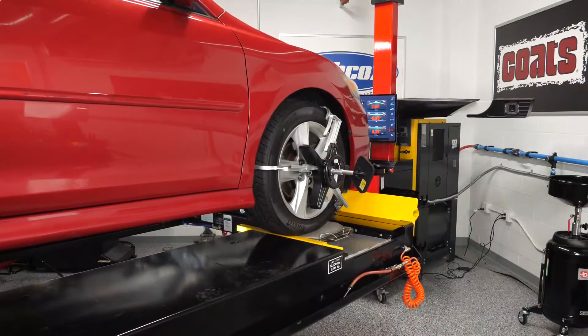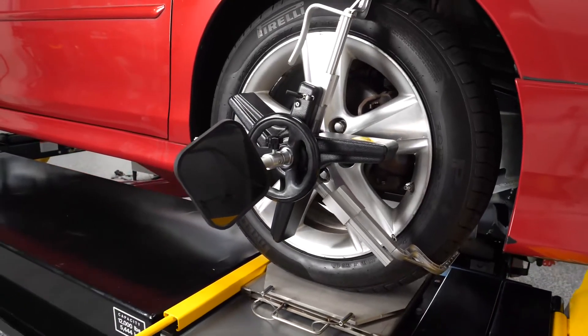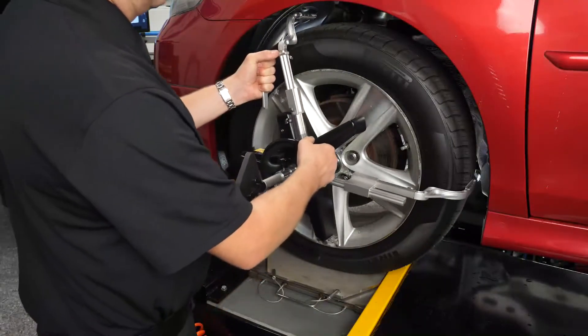With target tracking technology, when you raise or lower the car the cameras will follow. Coupled with our patented tire gripping adapters and Black Diamond mini targets, setup is easy and eliminates possible wheel damage.